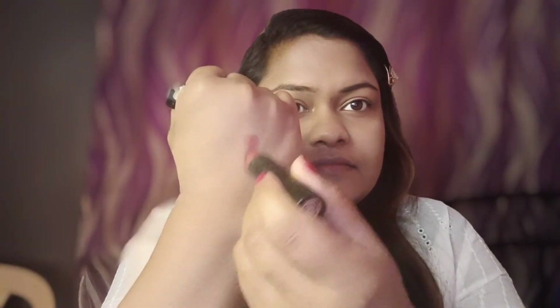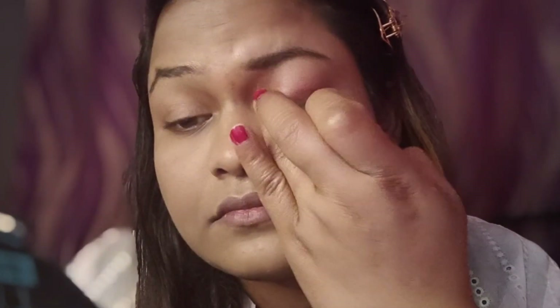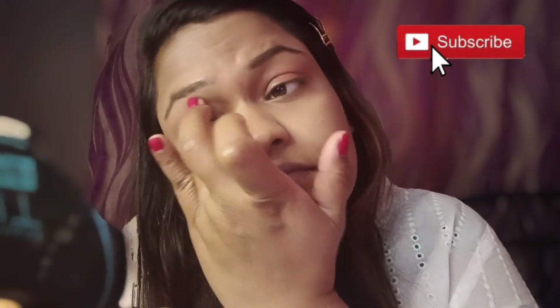I have created an eyeshadow look using a brown color, which is a very basic color that you can use in everyday use, in the office, meetings, or any occasion. These colors are in a very basic and affordable range.